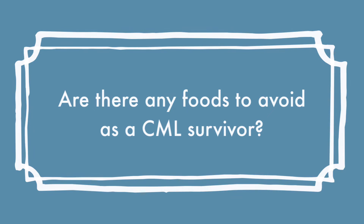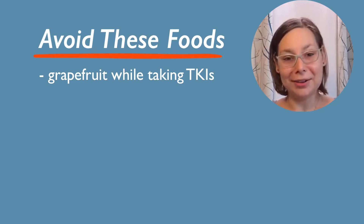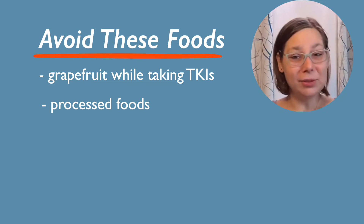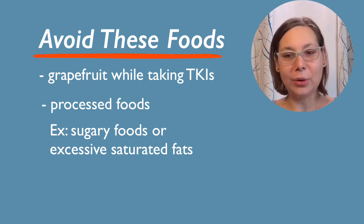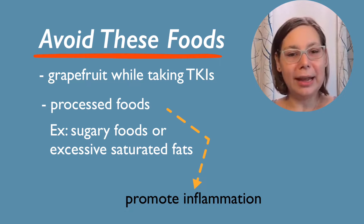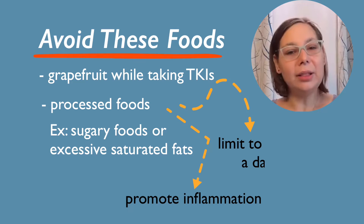Are there any foods to avoid as a CML survivor? So aside from the traditional advice to avoid grapefruit if you're on tyrosine kinase inhibitors, the other things you should try to avoid for CML would be processed foods — anything that's a sugary snack or an excessive amount of saturated fat, as that can promote inflammation. A guideline I give is if you like yogurt or ice cream, limit that to just once a day rather than having it at every meal.